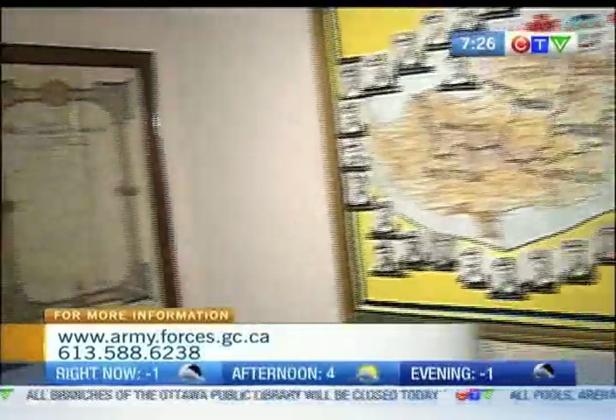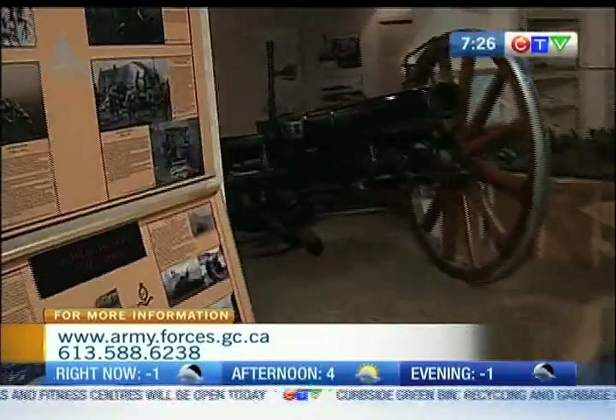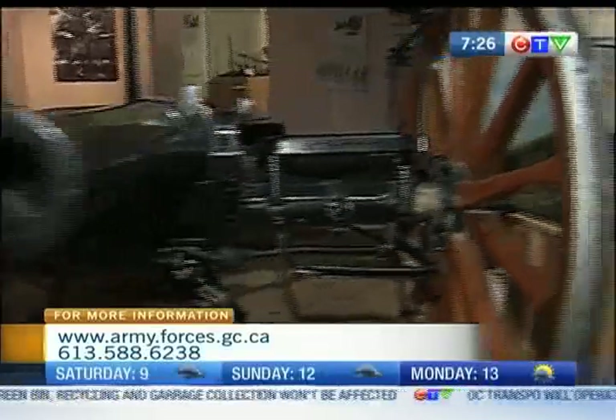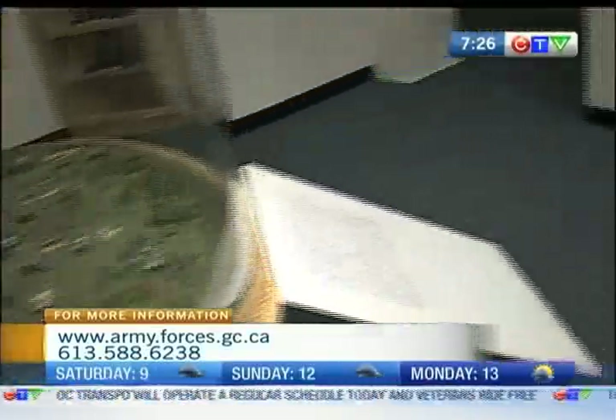Petawawa was eventually chosen because of the lack of amusement after working hours — keep the boys on track, exactly. So in 1905, the base was formed, and at that point in time it wasn't a very big spot, but it was mainly used as a summer training camp for the RCHA, or the artillery.